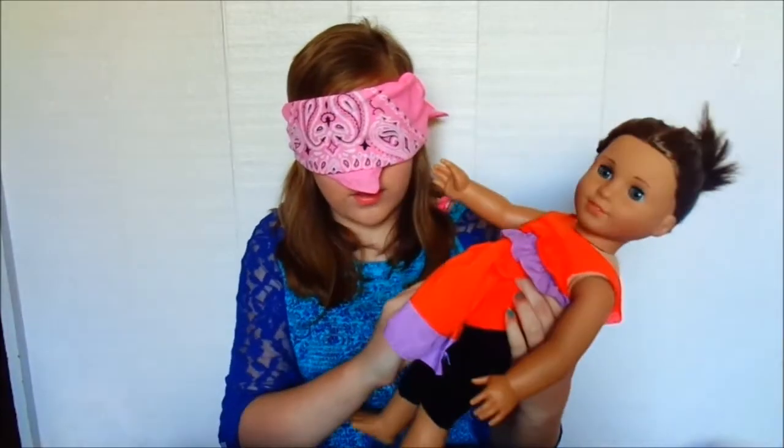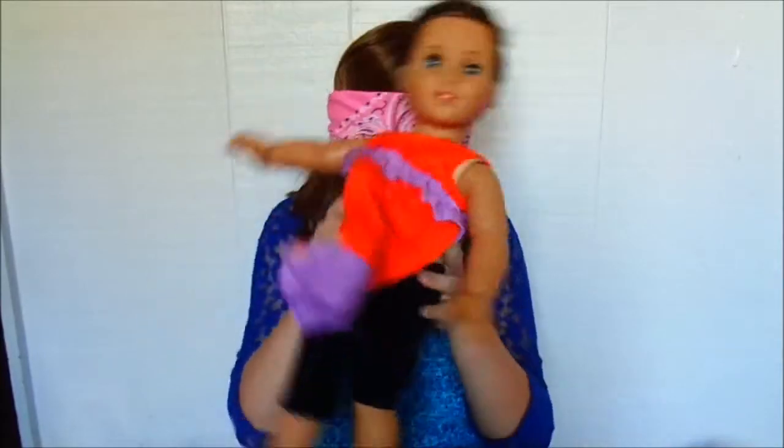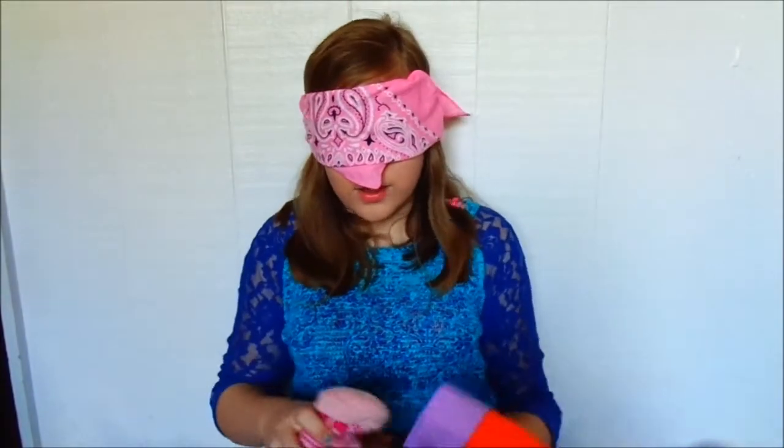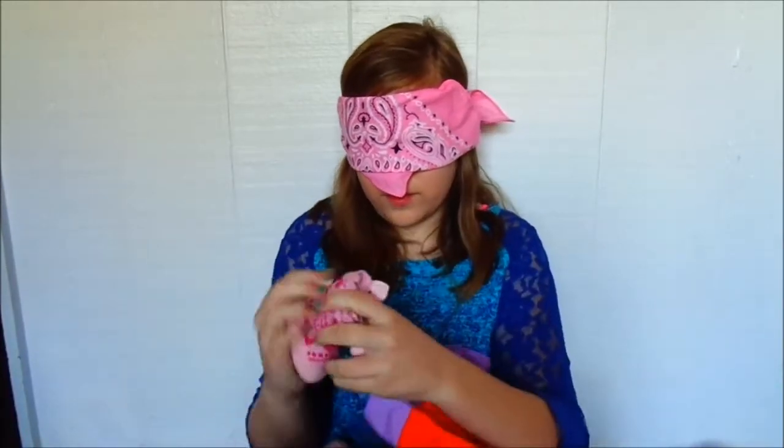I'm pretty sure I just put this on — this wasn't in a little bit, forget it. Now I'll just get on shoes. I don't know where these are, but I'm just going to put these on and I don't have to fall off.